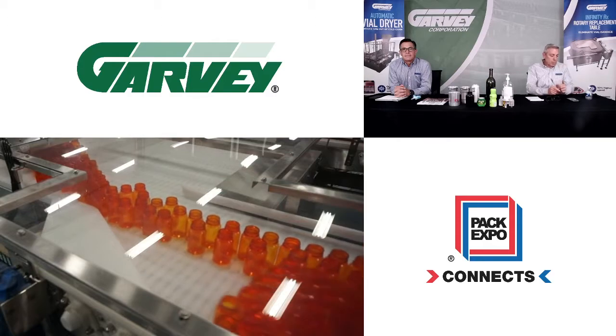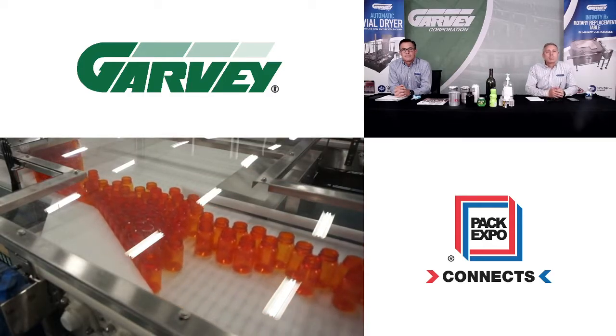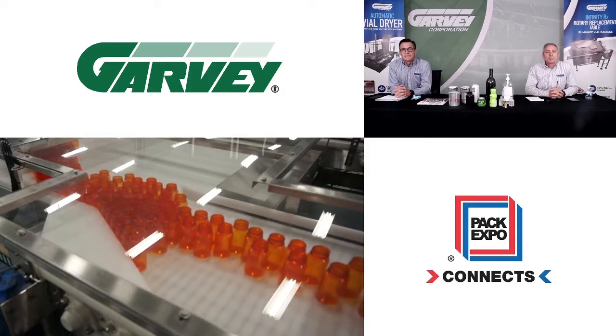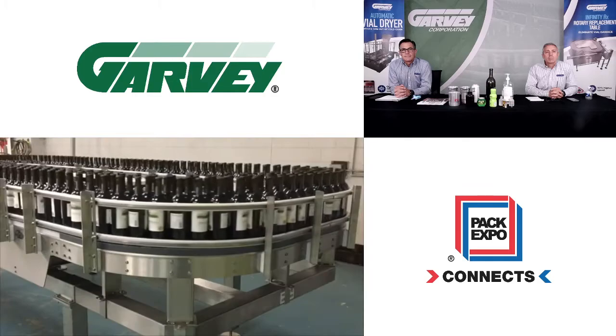Garvey's patented pressureless loop technology eliminates back pressure and enables the Infinity to easily handle even the most unstable products like small vials, tapered cups, and even reverse tapered wine bottles.